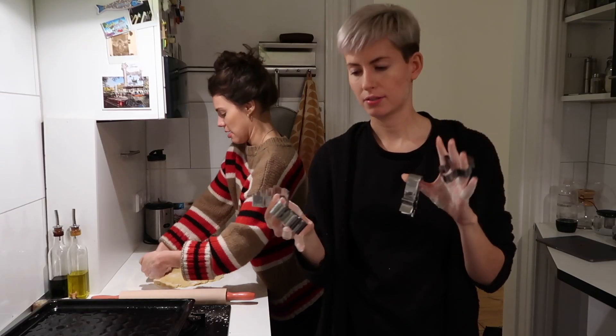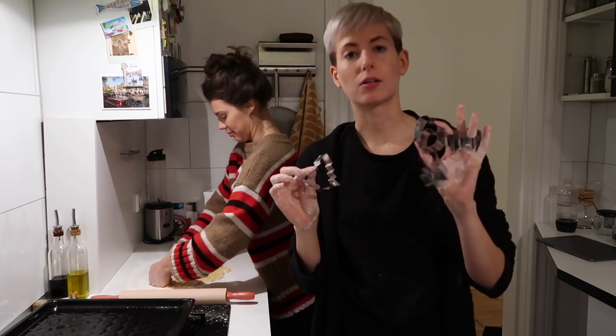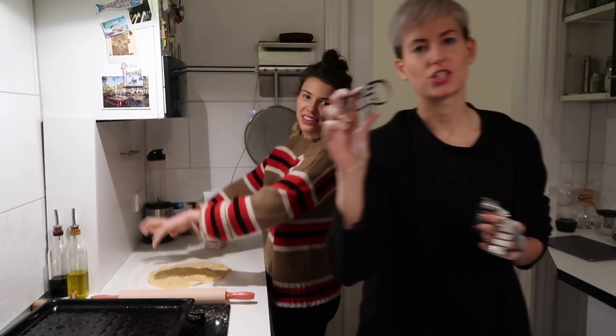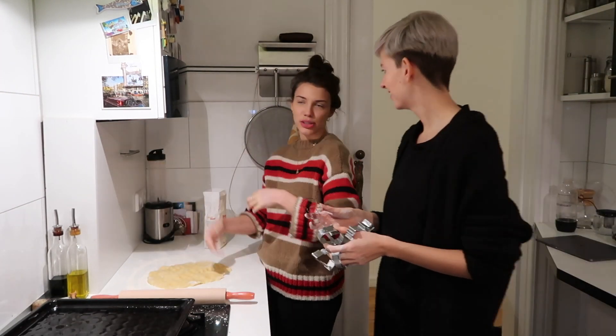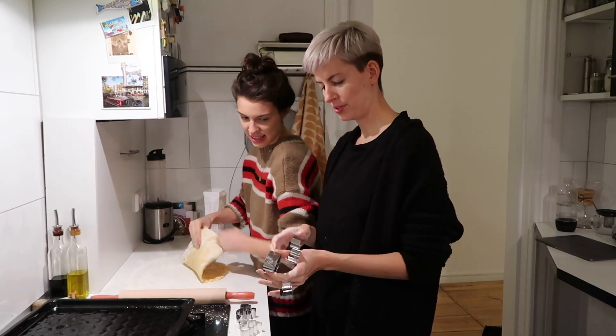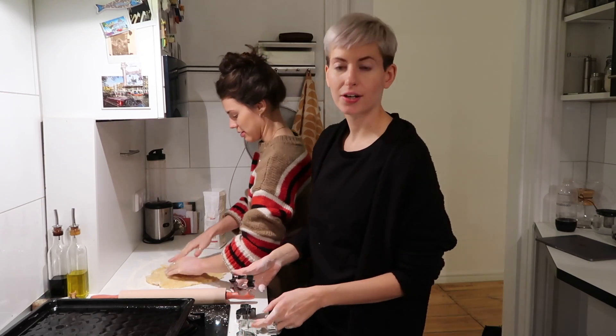Here we have our cookie cutters — a Christmas tree, hearts, a little horse, and a Sternschnuppe. When you don't know the name in English you're like, I know it in German — a star sweep or something? It's a shooting star!